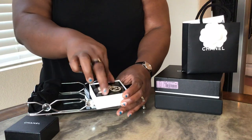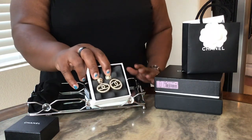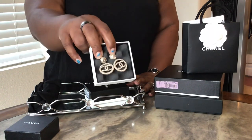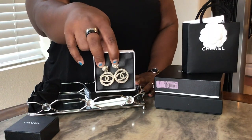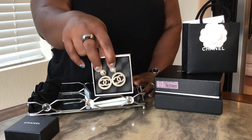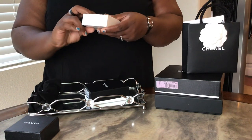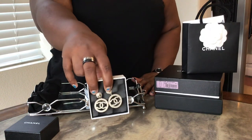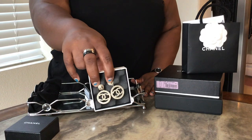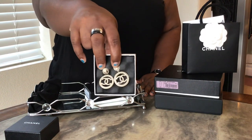These are also from the 19 series — I can't remember which one — but these are the pearl earrings. I think someone put the wrong price on these, because I've seen them so expensive. These were at least 30% off. They're gorgeous.